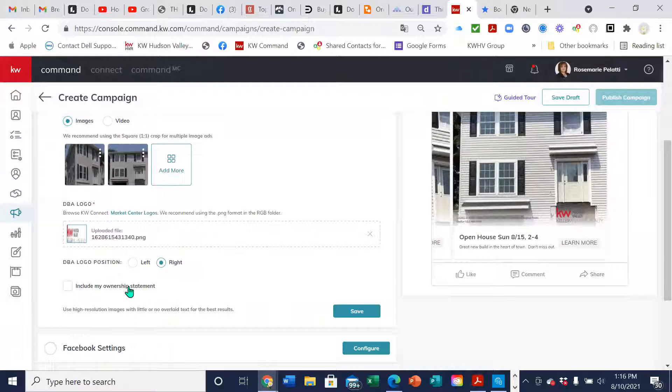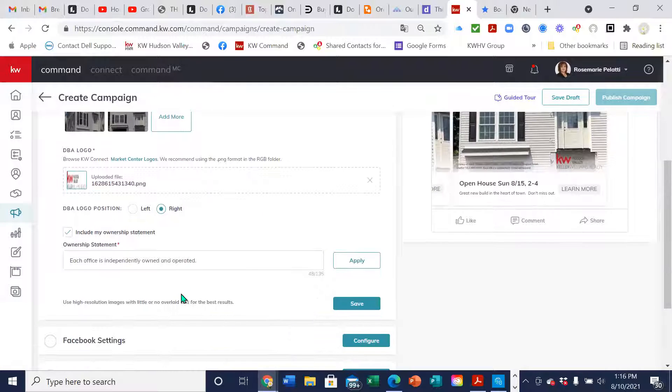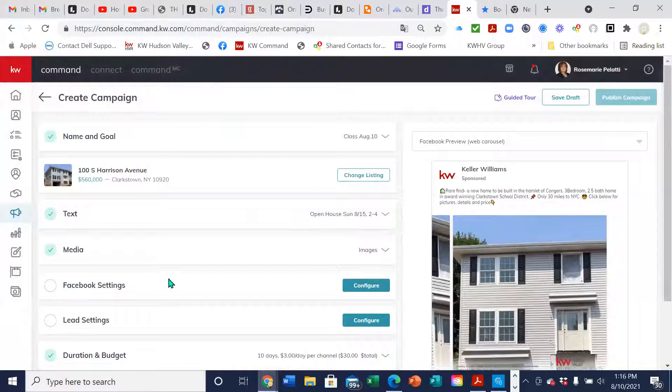We're going to include the ownership statement, which just says each Keller Williams is independently owned and operated — it's really tiny. I'm going to save this section. You can see we already got several sections completed.